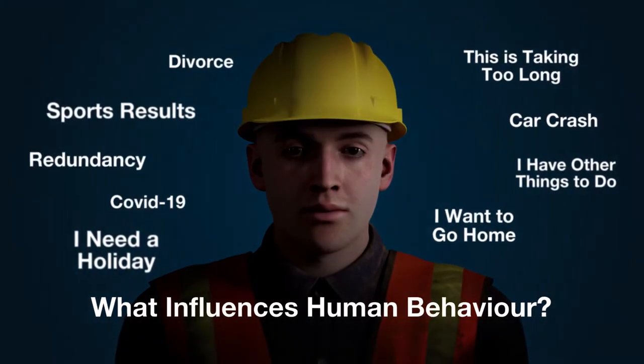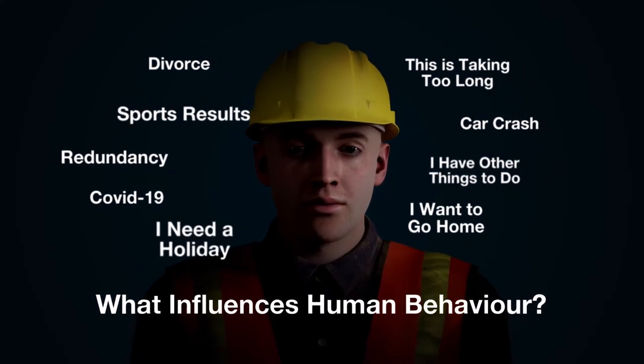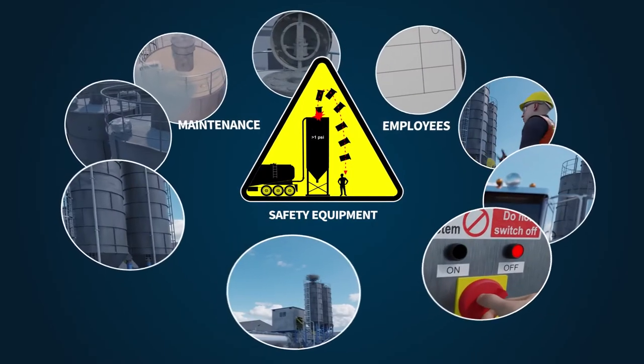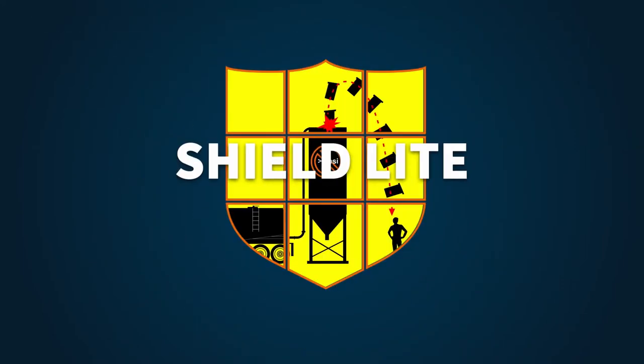If we establish the root cause of these problems, all of them are a result of or are influenced by human error. The simple solution to all of the safety triangle problems is Shield Light.